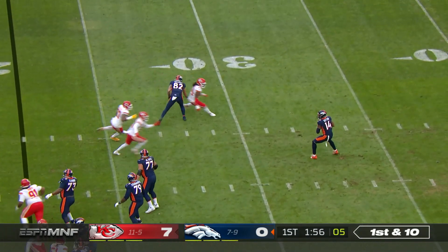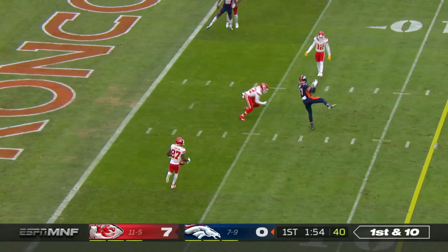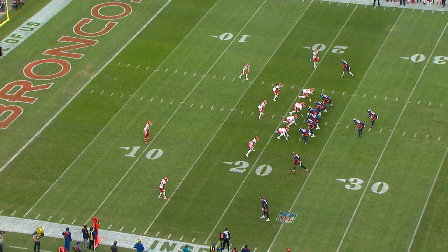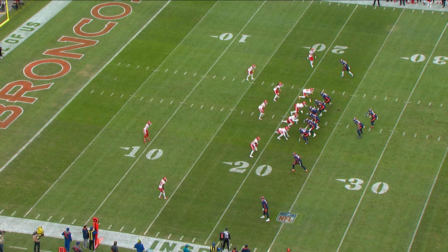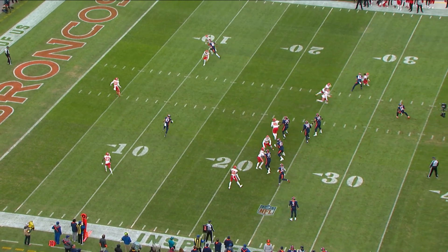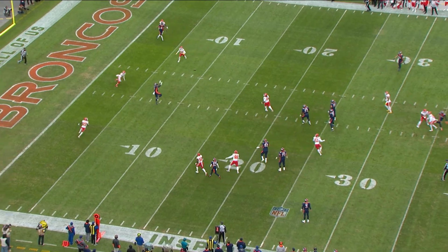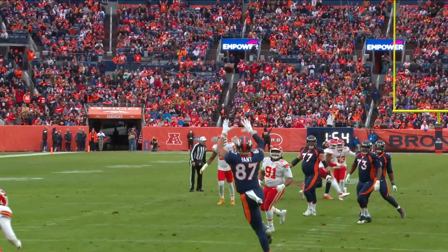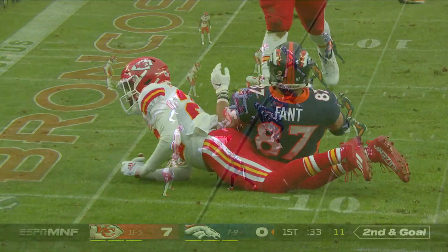Trick play here, direct snap, and now Courtland Sutton throws it down the middle — a completion to the six-yard line by Fenton. Working through his progressions himself, he goes around, but watch him look right and then comes all the way back to his left to find Fenton. He wanted to throw that ball to the right, thinking the defense would be caught off guard, but they're not, so he comes all the way back and finds it.